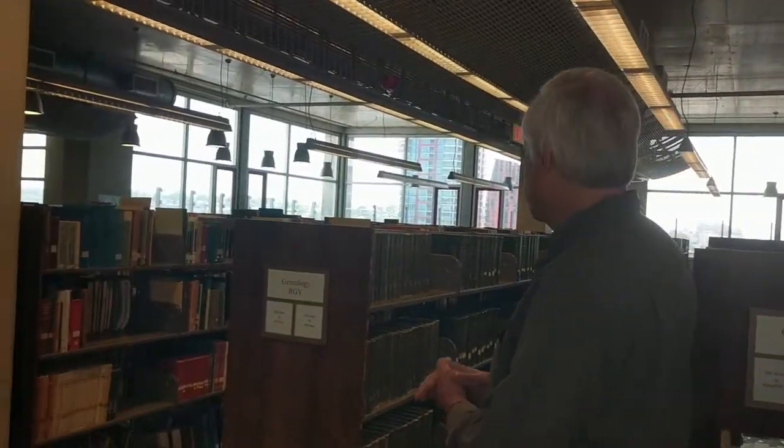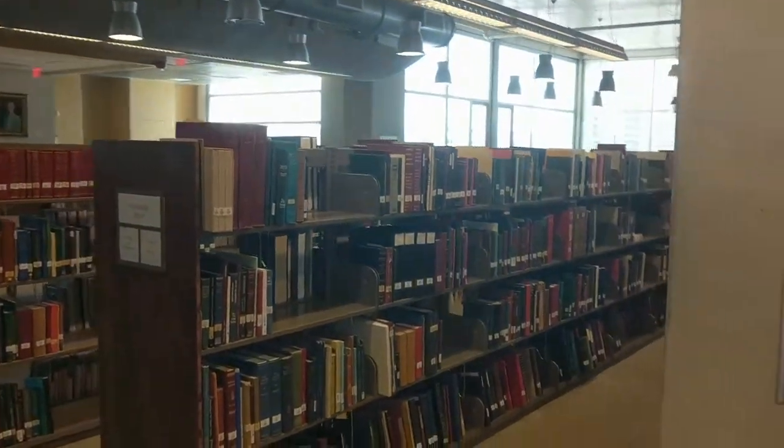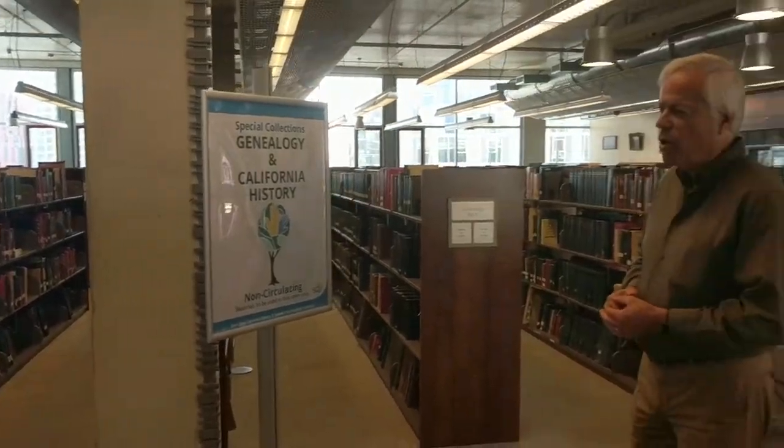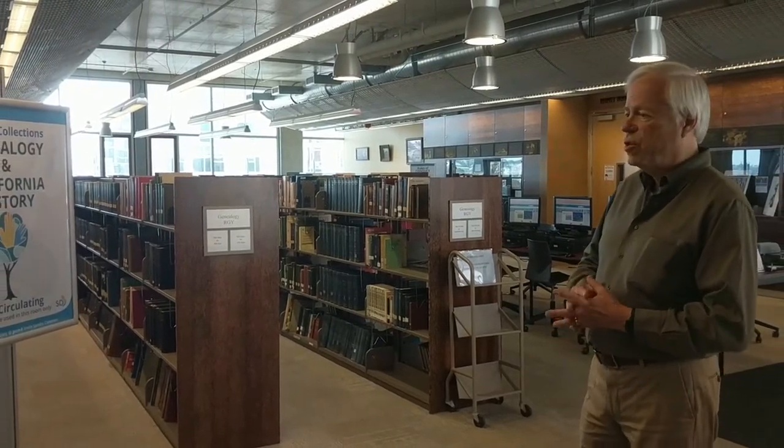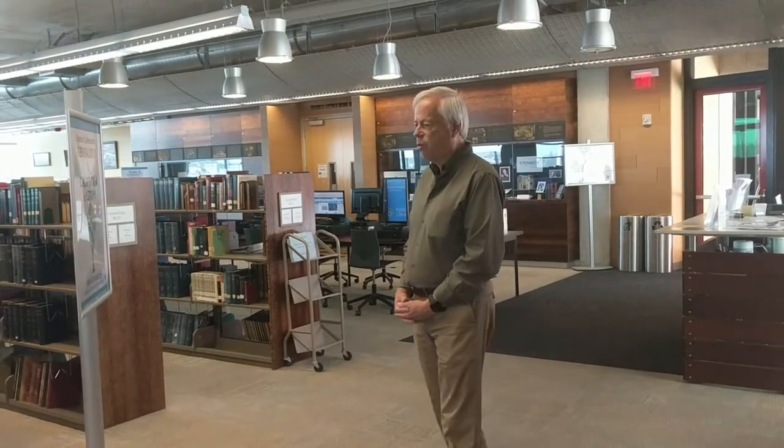Most of the floor is genealogy, and we have about 10,000 books out here. The public library has been collecting genealogy for decades, but before we moved to this library we were given the entire collection of the San Diego Genealogical Society, which expanded the collection in a really big way. Most of these books are in the computer catalog. If you're researching your family, you can type in the state and it will give you the section. It's arranged by Dewey Decimal, which means you have a section for every state.